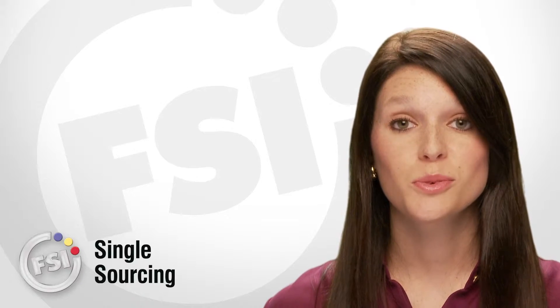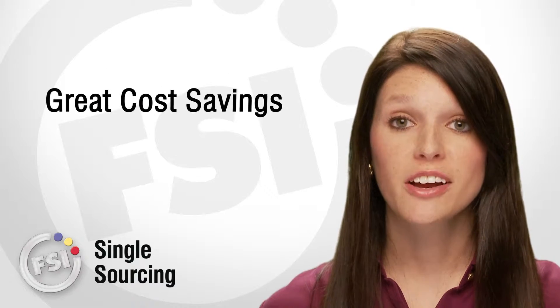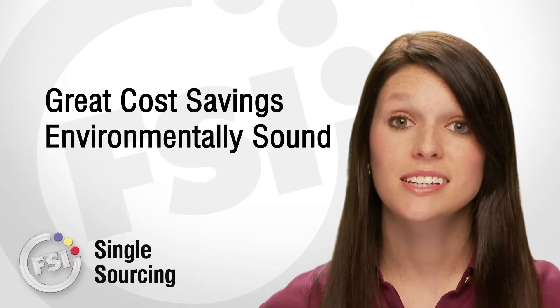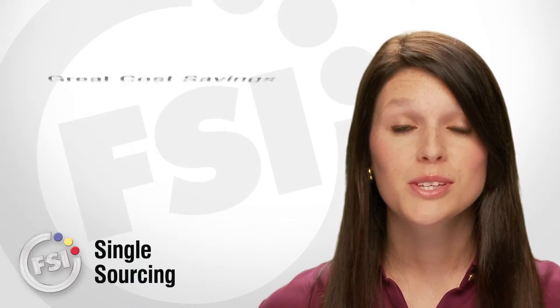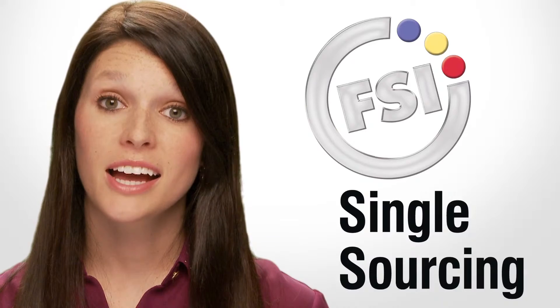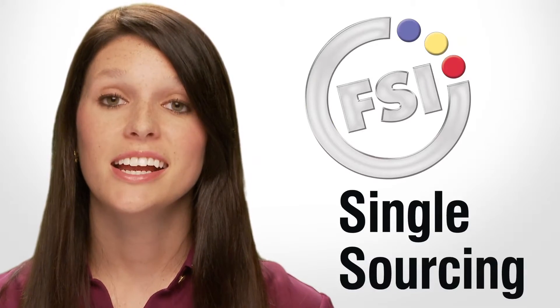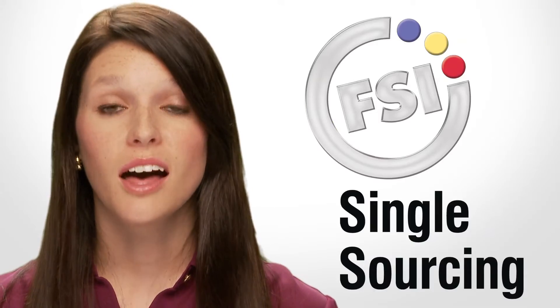Consolidating all of your purchases into one saves you a lot of hassle. It also provides great cost savings and is environmentally sound. Fewer orders means fewer deliveries, which is a great way to reduce fuel consumption. Bottom line, single sourcing frees up time and resources, making it easier to focus on what you love to do.